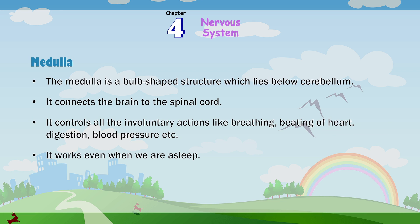Medulla: The medulla is a bulb-shaped structure which lies below the cerebellum. It connects the brain to the spinal cord. It controls all the involuntary actions like breathing, beating of your heart, digestion, blood pressure, etc. It works even when we are asleep.